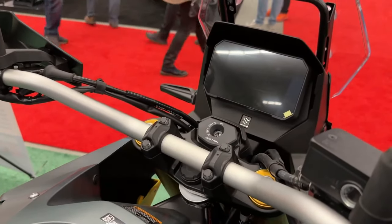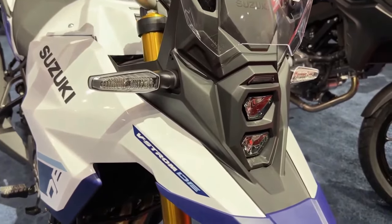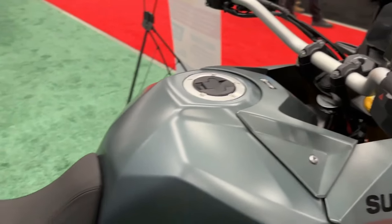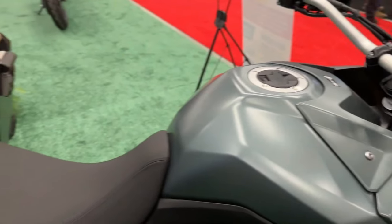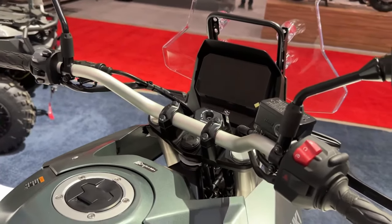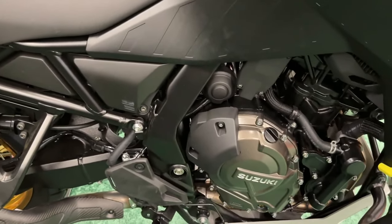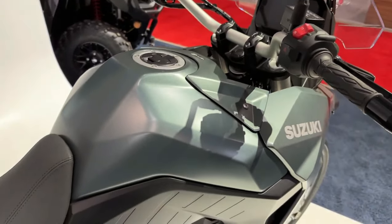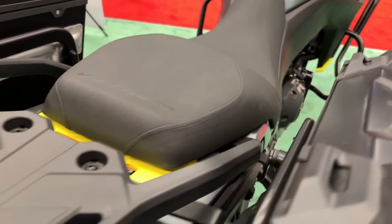The 2024 V-Strom 800 rides on Showa separate-function fork big-piston front forks and a Showa rear shock absorber with remote preload adjustability. Its braking hardware comprises dual 310mm front discs and a single 260mm rear disc with ABS. The rear cast aluminum wheel is shod in Dunlop tires. The list of rider aids includes a 5-inch TFT display and Suzuki's Intelligent Ride System, providing access to traction control, ABS, ride modes, easy start, and low RPM assist.